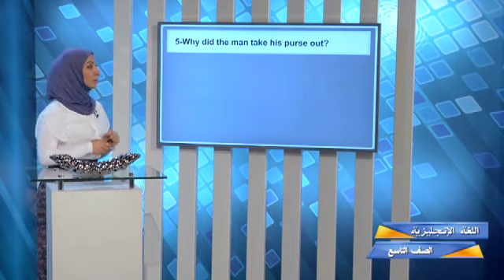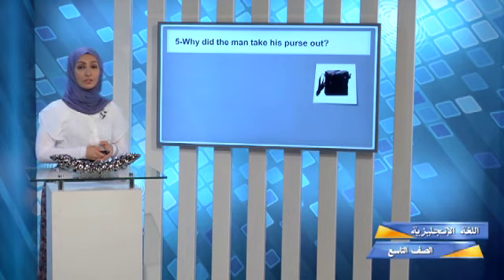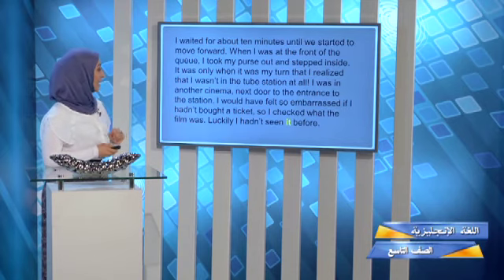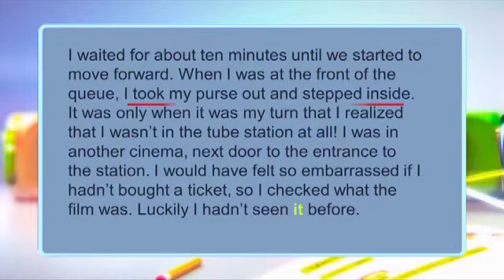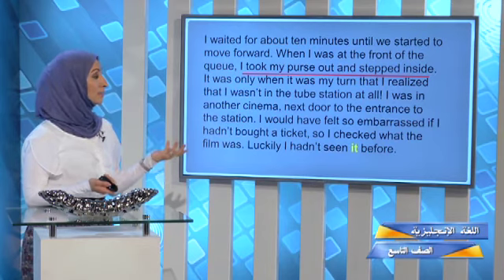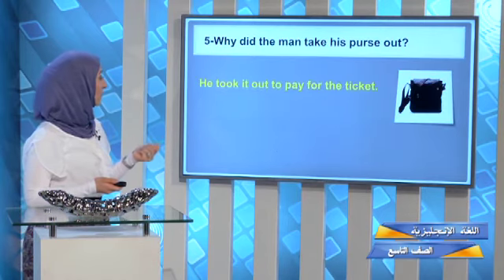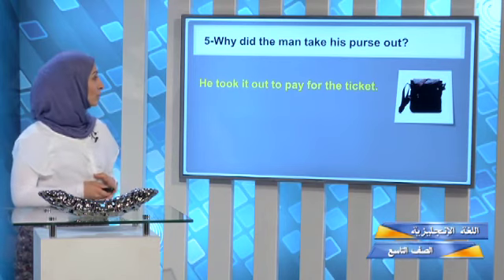Question five: why did the man take his purse out? First, a purse — here is a picture to help you understand. Now go back to the reading passage. The relevant sentence is: 'I took my purse out and stepped inside.' Why did he take it out? To pay some money. So the right answer is: he took it out to pay for the ticket.